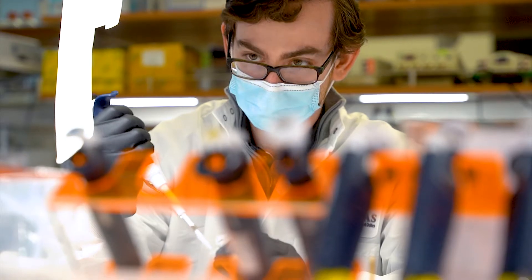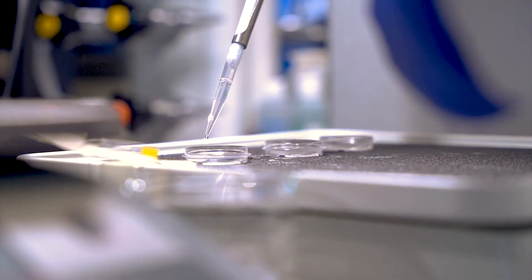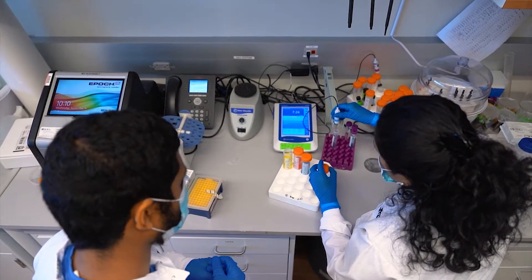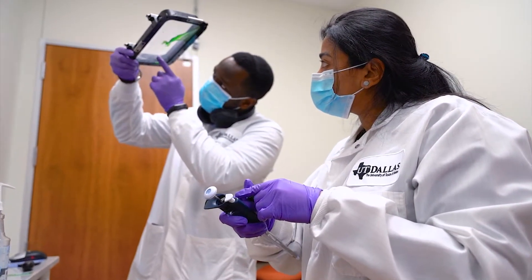Researchers across the university from areas including biology, neuroscience, and bioengineering are encouraged to conduct interdisciplinary research, ensuring dynamic interactions, continuous learning, and ingenious discovery.